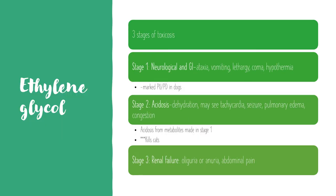There are three stages of toxicosis, and knowing them is important because it impacts the treatment plan. Stage one is 30 minutes to a couple of hours after exposure, and that's when you'll see neurological and GI signs including ataxia, vomiting, lethargy, coma, and hypothermia, as well as a marked polyuria and polydipsia in dogs.